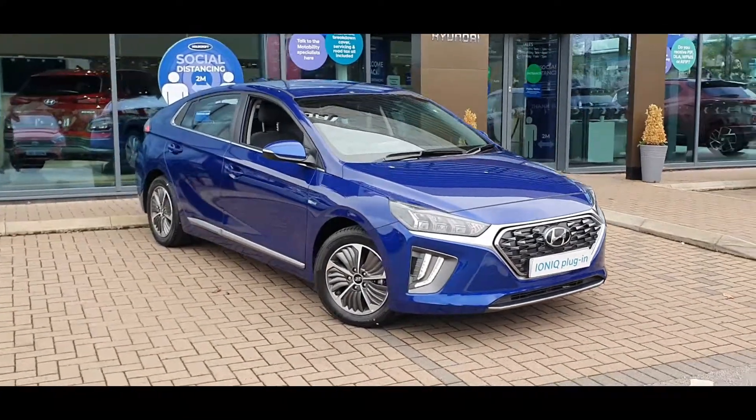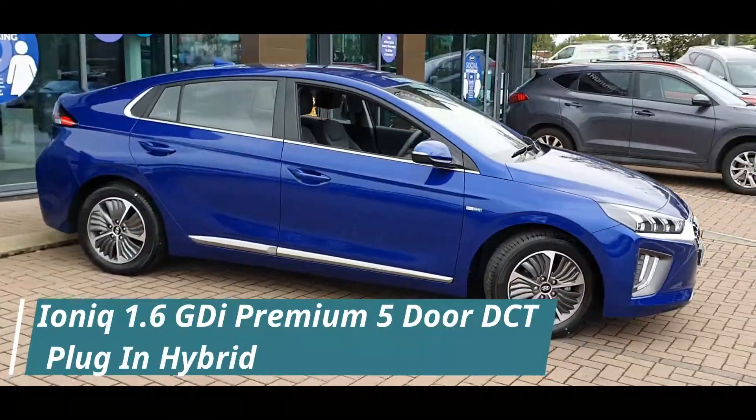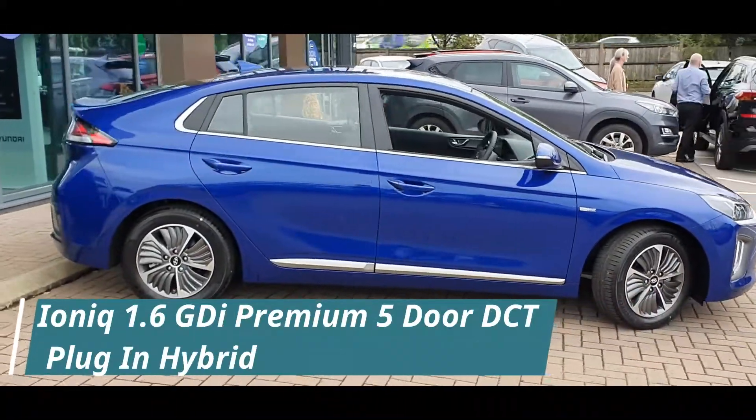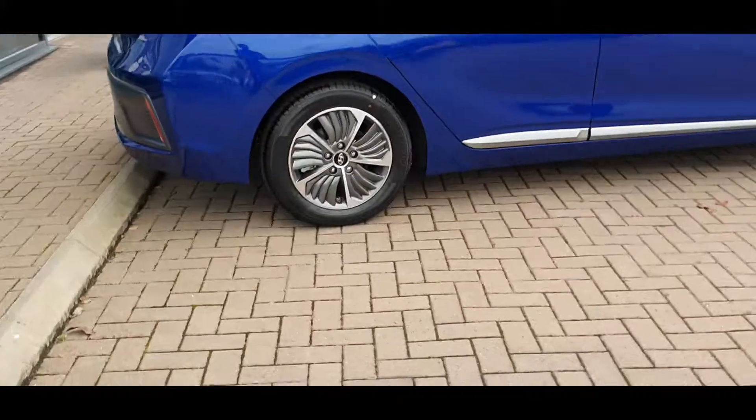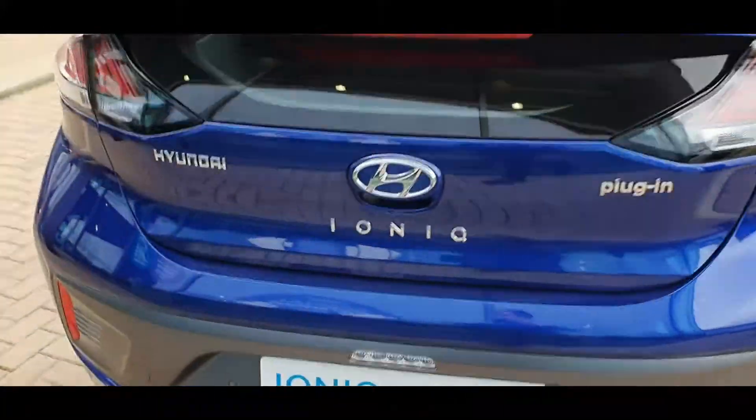Hello everyone and welcome to Scottport Hyundai. Today I'm here with a Hyundai IONIQ 1.6L GDI premium 5-door dual-clutch transmission plug-in hybrid, finished in intense blue. Sleek and attractive, the IONIQ plug-in hybrid makes a powerful first impression.